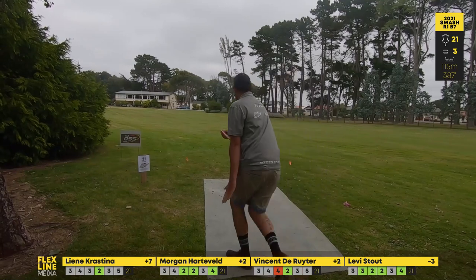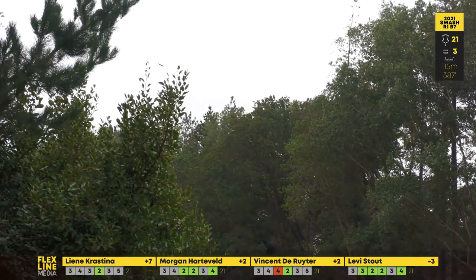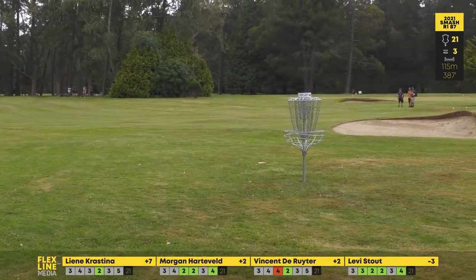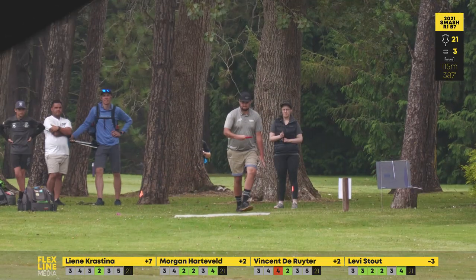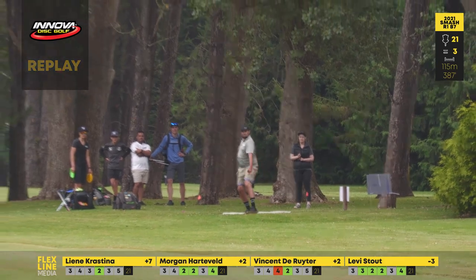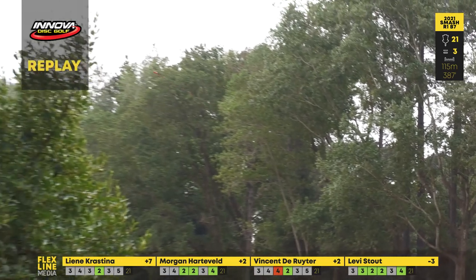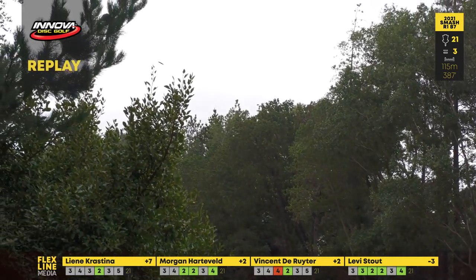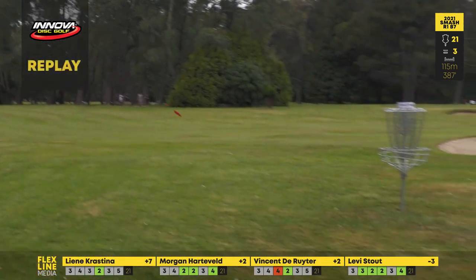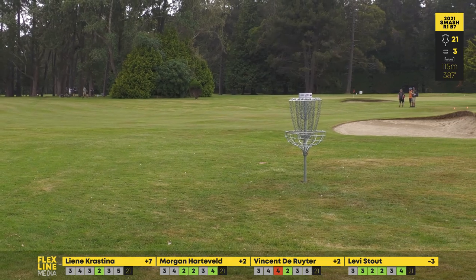He's going nice and wide here with the hyzer — let's see if he can avoid those trees and just keep it straight in the fairway. That is beautiful! Morgan really bringing it back for this final seven, keeping it clean with three pars and what looks like his fourth birdie for the round, putting himself one over. Not a bad start on a demanding course — anything around par is a really great score.